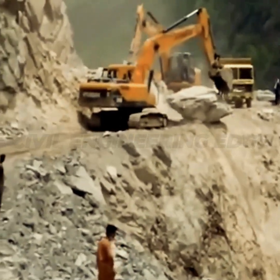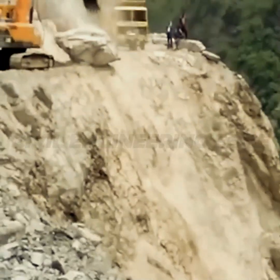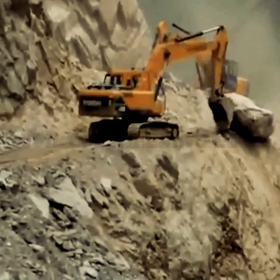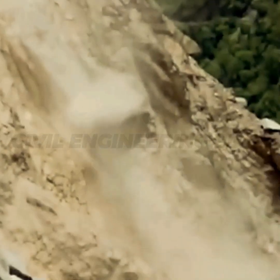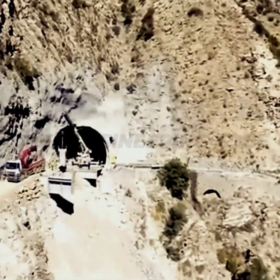Hello, welcome to Civil Engineering Edge. Here is a video for a dangerous cliffside road project. Imagine building a road to a mountain where one side is a rock wall and the other a 50-meter drop into a river bed. This is the Corridor Road Improvement Project in Algeria.